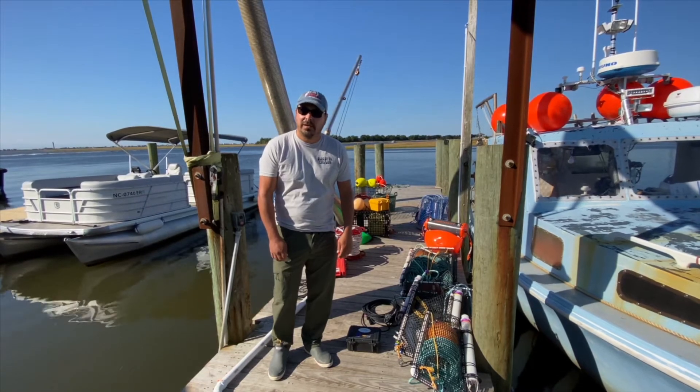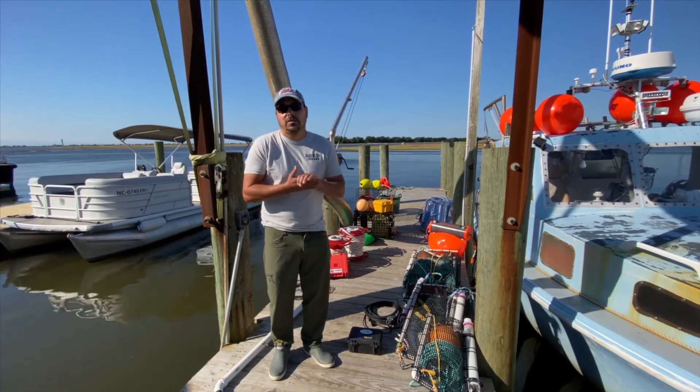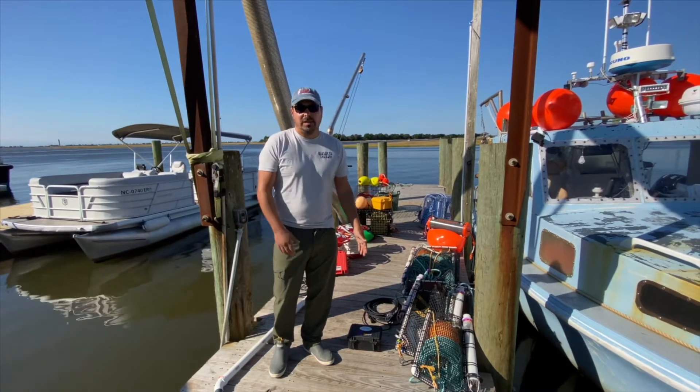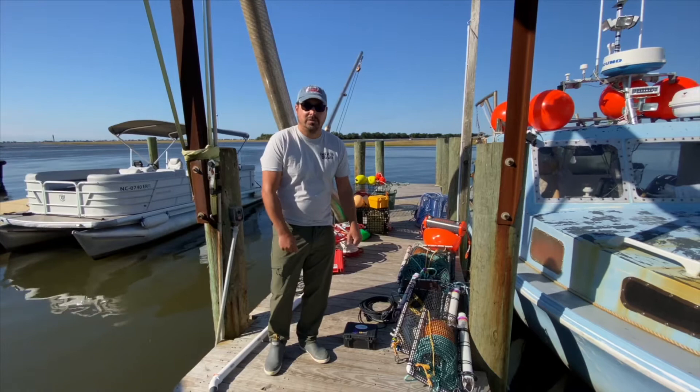I'm here in the Supply, North Carolina area with our founder Kim Sawicki and also Julie Albert. We're spending the majority of October here testing ropeless fishing gear, which I'll show you real quick. We just spent the majority of September in Georgia doing the same thing.